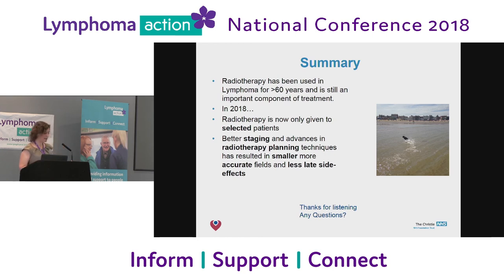Radiotherapy has been used in lymphoma for over 60 years and is still a really important component of treatment. But now we are a bit more selective — we pick out the people who we know are going to benefit. We've got much better staging and advances in radiotherapy planning techniques, so we've got smaller fields, much more accurate, and hopefully fewer side effects. Thank you for listening.